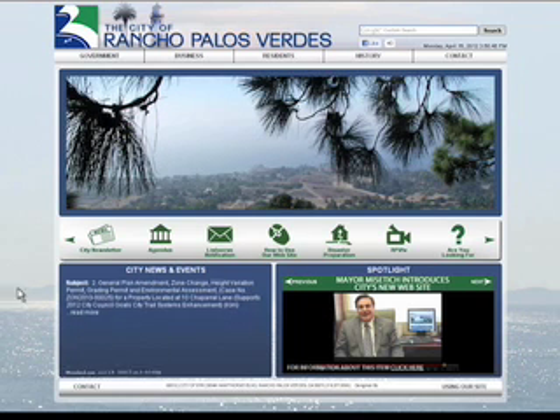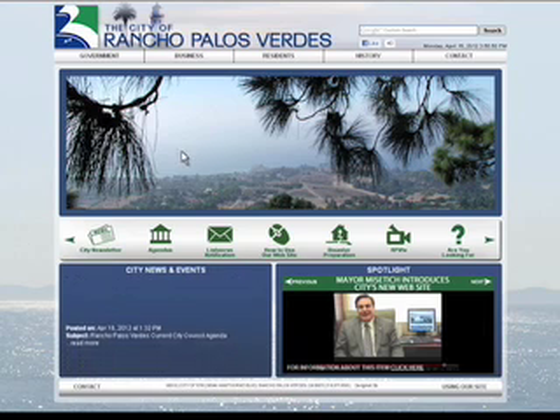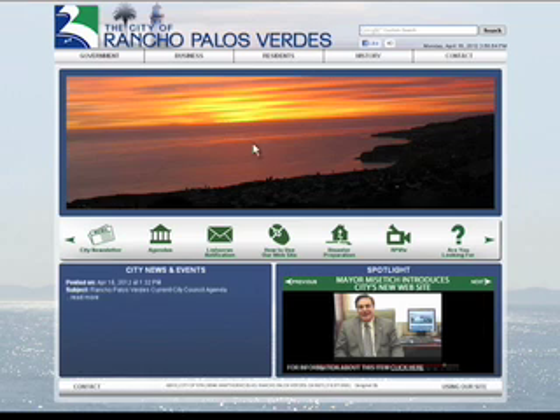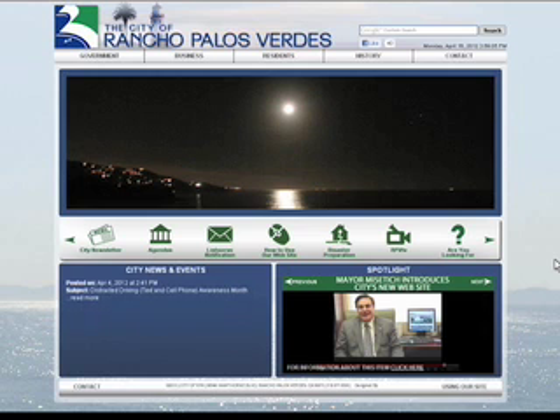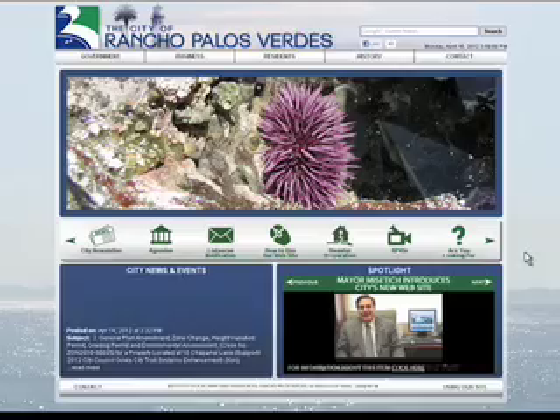Throughout your visit to the Rancho Palos Verdes website, you will notice the large pictures in the middle of the screen that are actual shots of the peninsula that rotate through every 7 seconds. This will be replaced with text regarding emergency updates when breaking news happens concerning the City of Rancho Palos Verdes, such as an earthquake, major road closure, or fire.